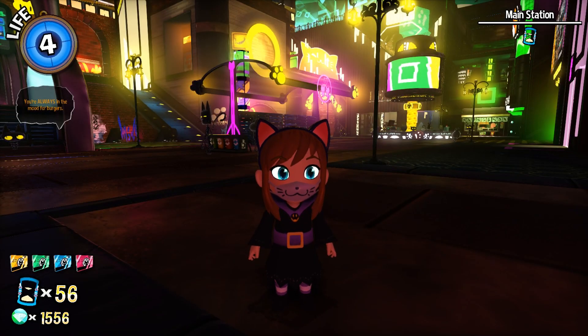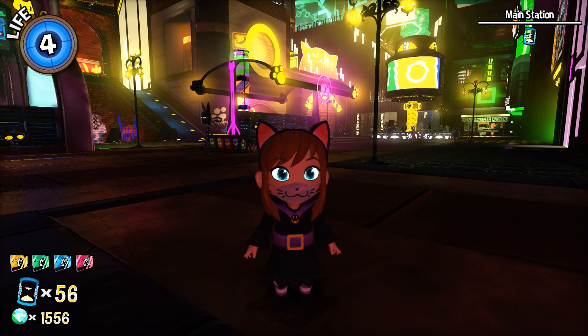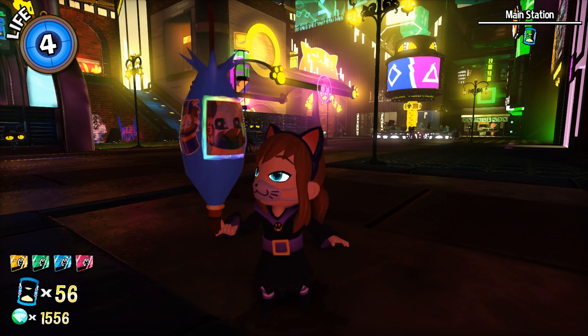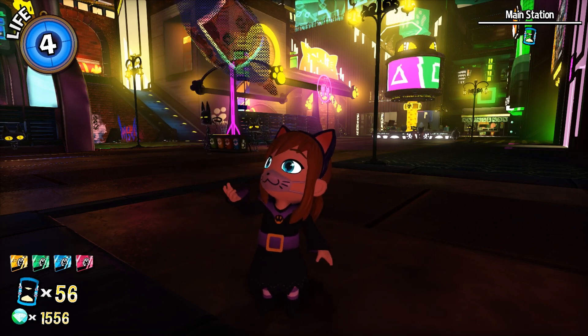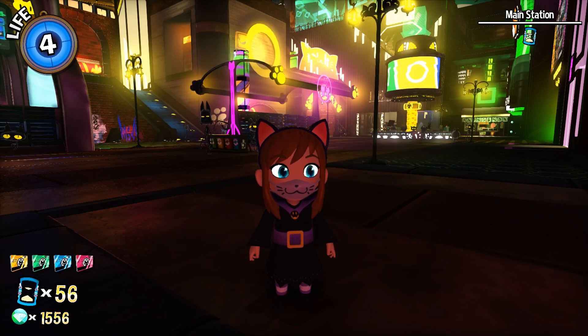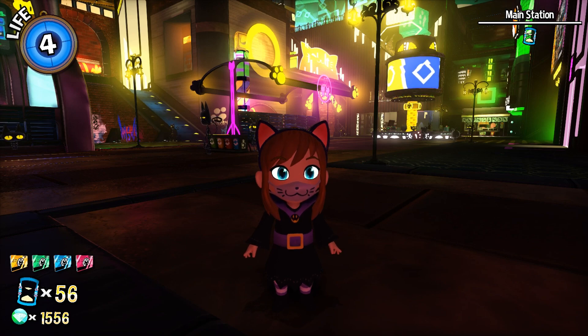A while ago I made a video showcasing all of the secrets that I could find in the Nyakuza Metro. However, there is one that I missed — one very special secret, so hidden that even I, doing my research for the original video, couldn't find it.